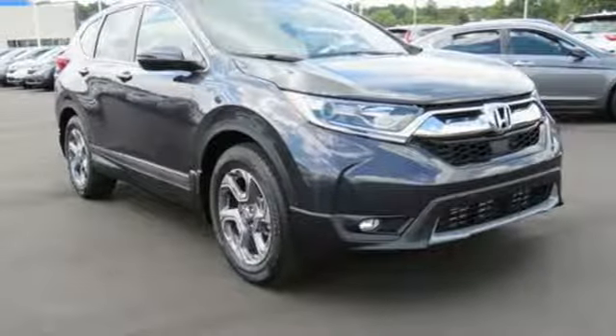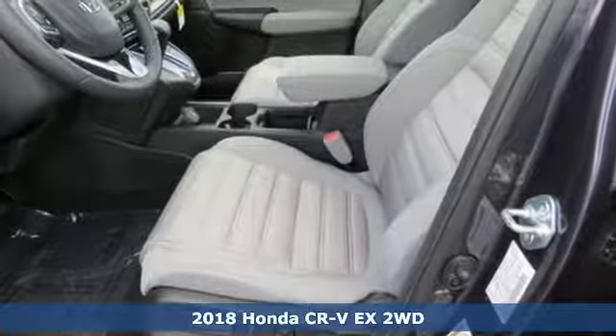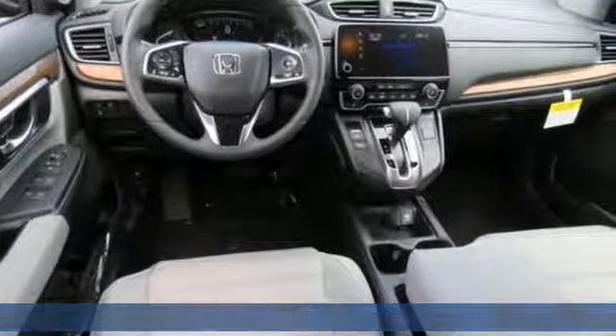Here's a new 2018 Honda CR-V. Welcome to what feels like home. It's sleek looking, fuel efficient, and roomy enough for family and cargo.